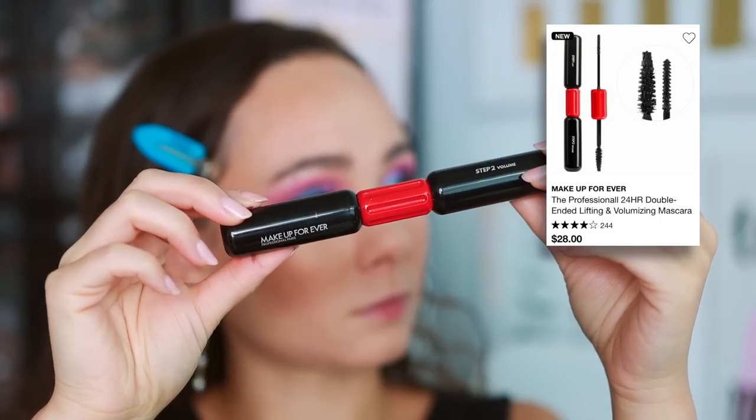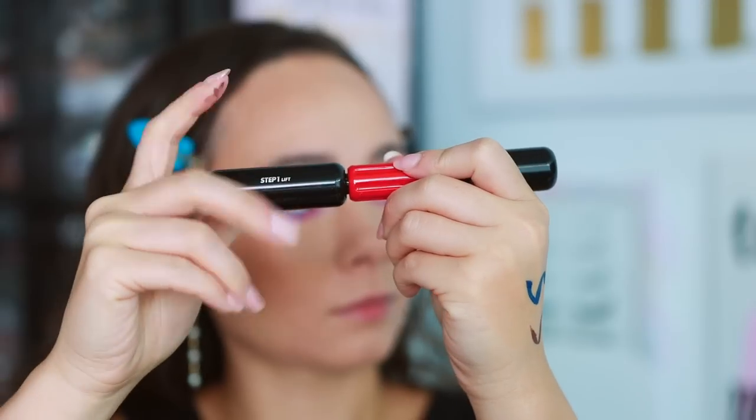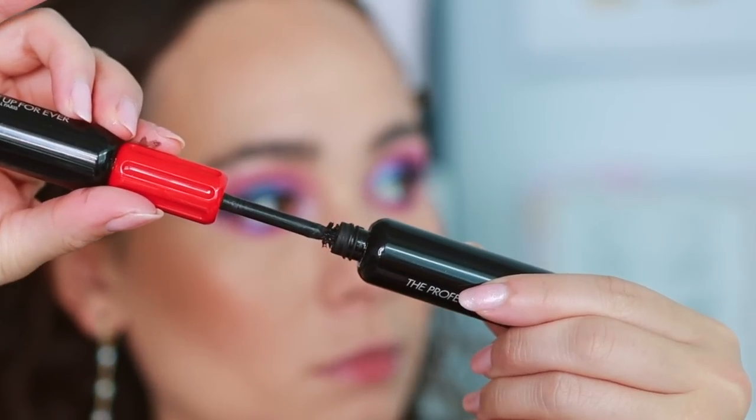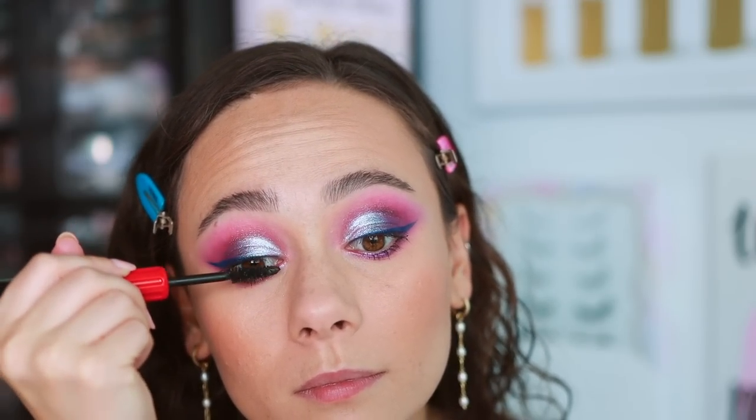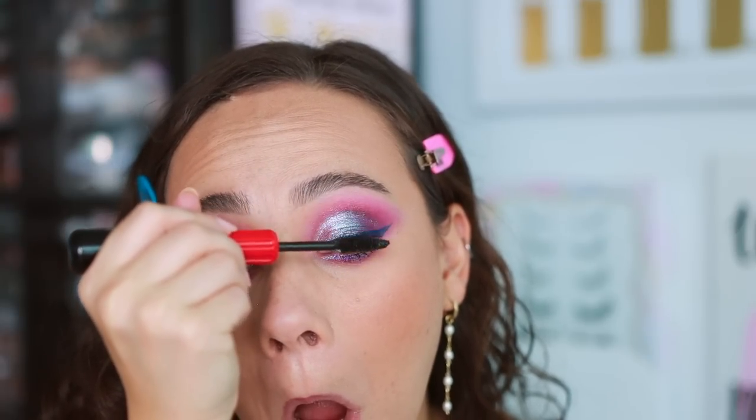The Makeup Forever Professional Mascara is a two-step system: step one for lift and step two for volume. I'm not in love with it, though I'm quite picky — I have very short, sparse, thin lashes. Step one does absolutely nothing for my lashes, just makes them blacker with no visible lift. Step two does plump them but doesn't do anything special that another mascara can't do. My lashes are one of a kind so take that with a grain of salt.